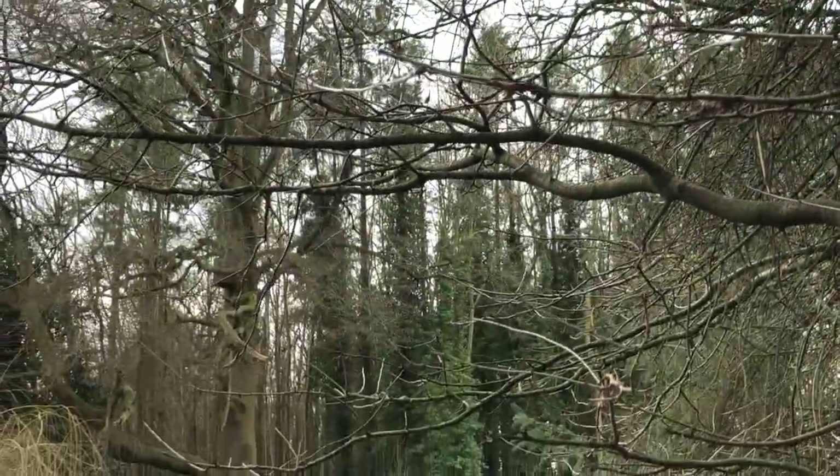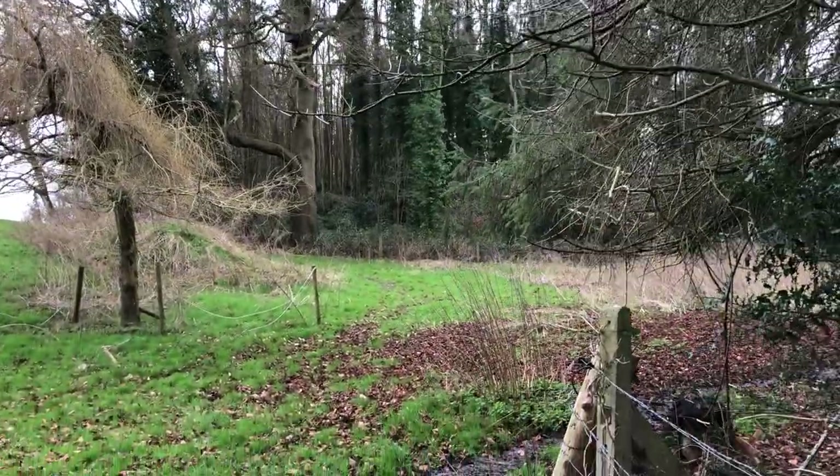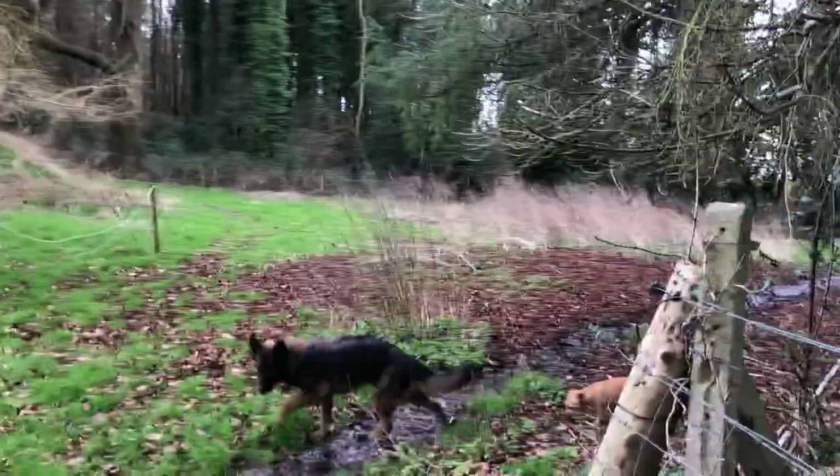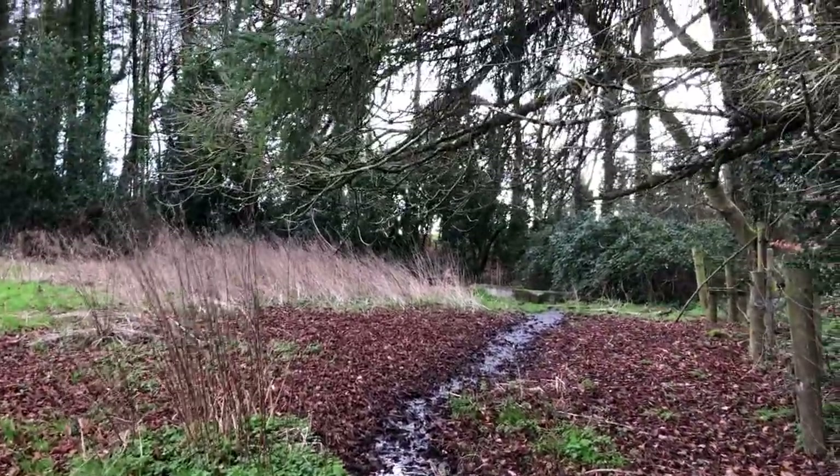There's more woods over there of ours. That's a weeping willow. This is the aquifer overflowing in the winter — this is a different aquifer from the one in the orchard.